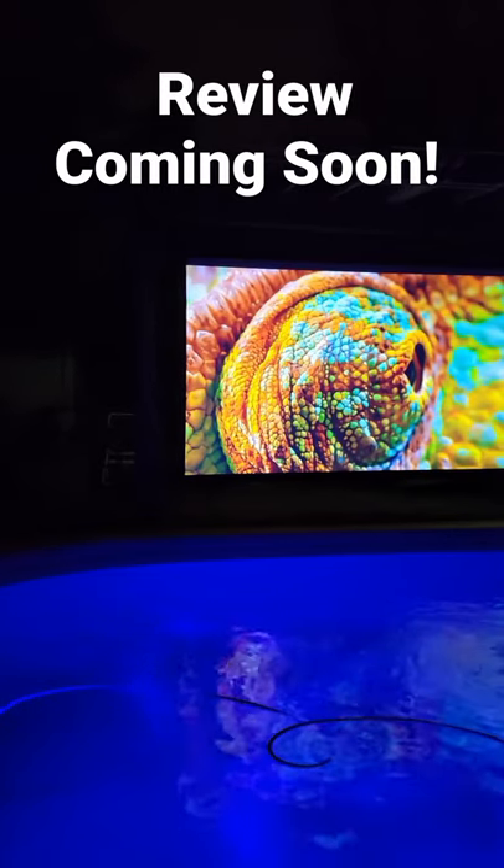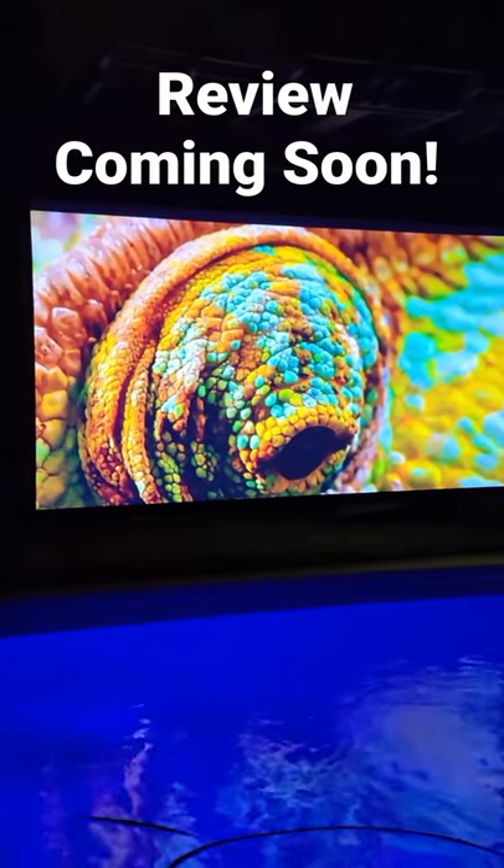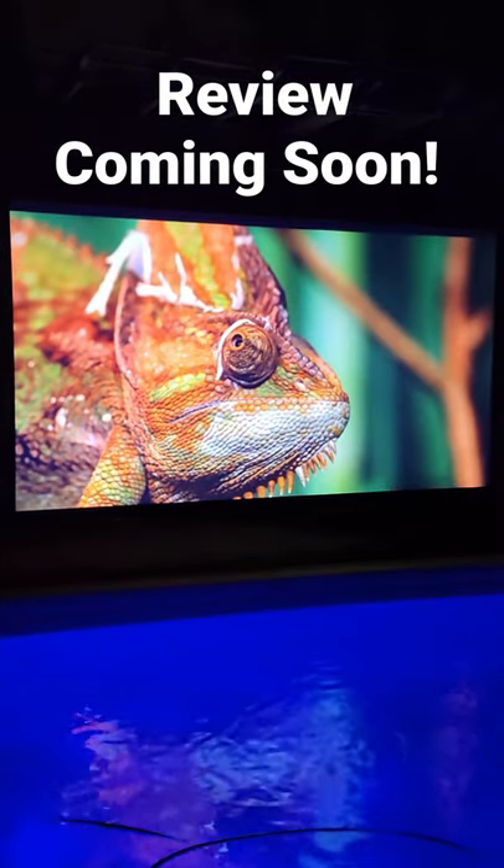Now this projector has an incredible Yamaha sound surround system. The EF12 is just 5 feet from the screen and can display up to 150 inches. Check out this review on my channel.